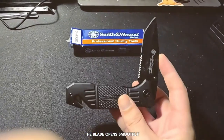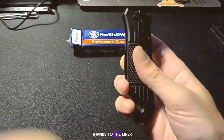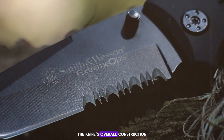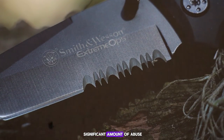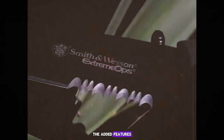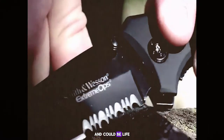The blade opens smoothly and locks into place with a reassuring snap thanks to the liner lock mechanism. The knife's overall construction is solid and it feels like it could withstand a significant amount of abuse. The added features like the glass breaker tool and seat belt cutter are practical and could be life-saving in the right circumstances.